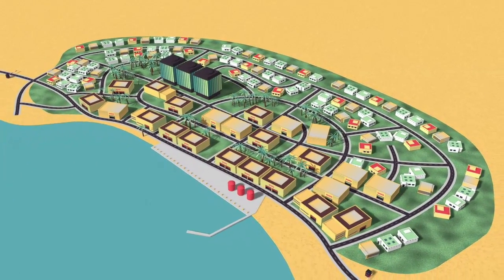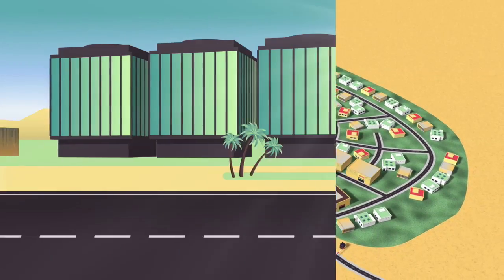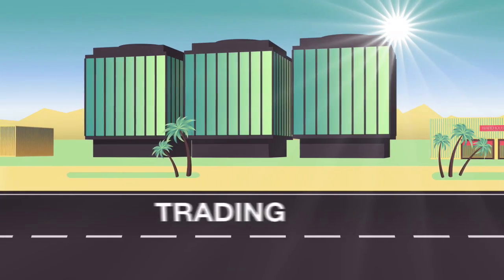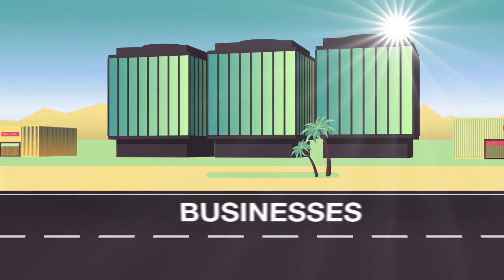Our new Djibouti Free Trade Zone sits on a 4,350 hectare site, providing a tax-free location for manufacturing, processing, assembling, distribution and trading, that caters for individuals and businesses alike.